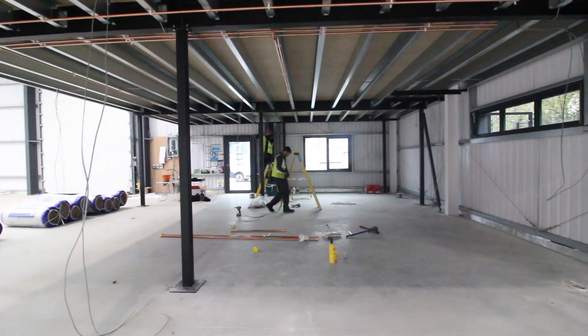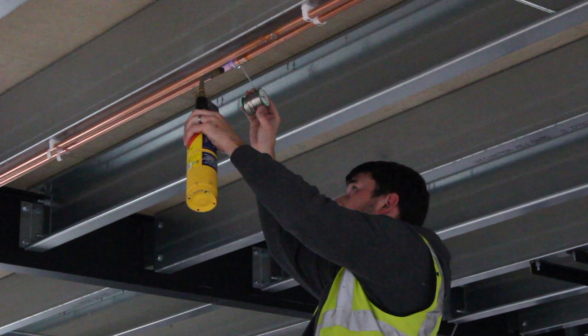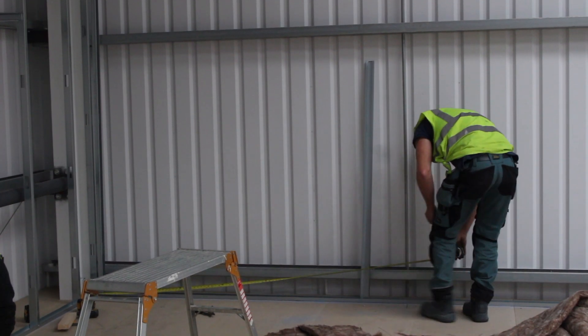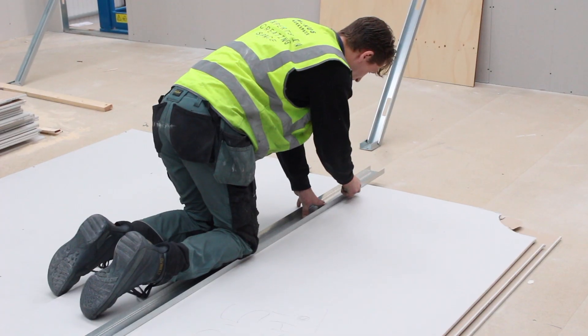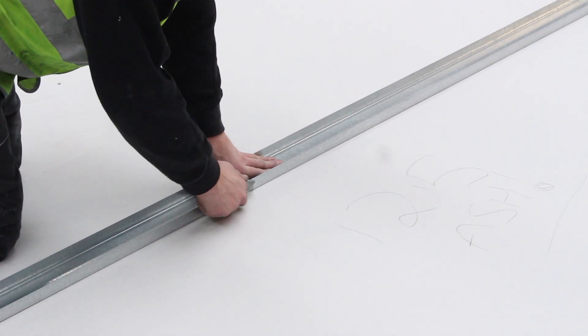Whilst below, we are creating a showroom for visiting clients, along with WC and kitchen facilities. Our client wanted to divide up the office space whenever required, so we are installing a pocket door system, which is a sliding glass door that disappears into the wall whenever it's not in use.